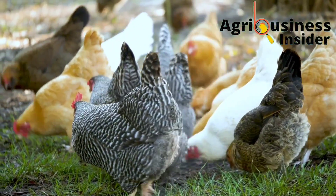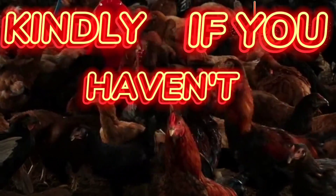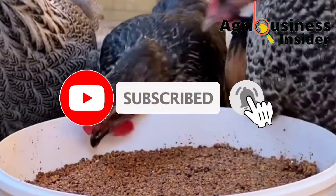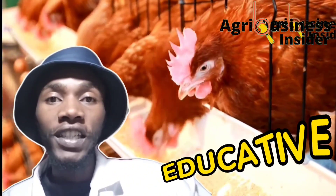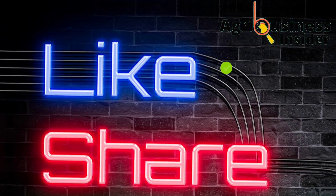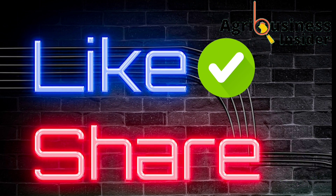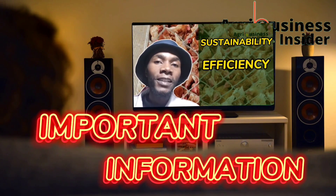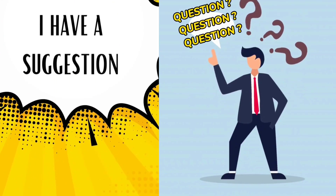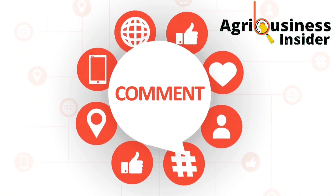If you haven't subscribed to our YouTube channel, make sure you hit that subscribe button and also hit the bell notification so that every time I post another educative video, YouTube will alert you. Also hit the like and share buttons to help this video reach more farmers. You can also tell us where you're watching from and leave your suggestions and questions in the comment section below.